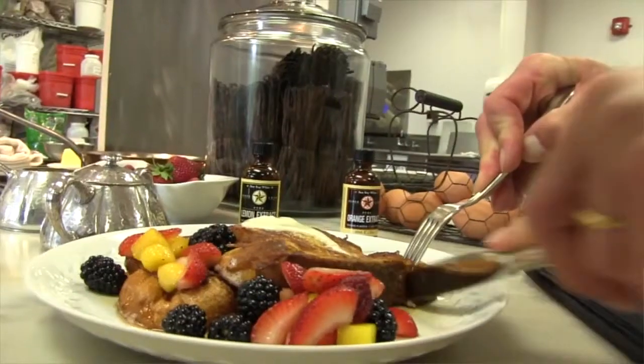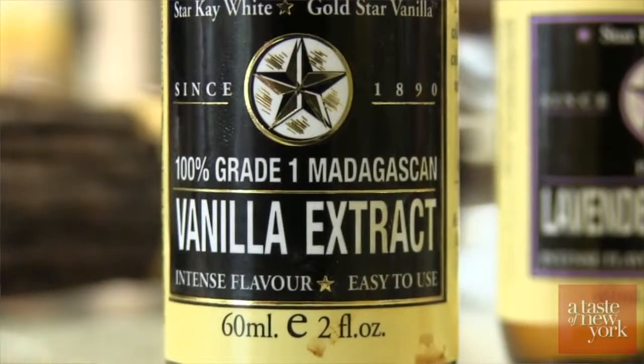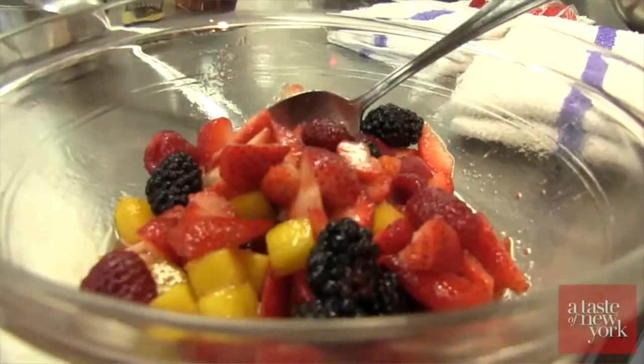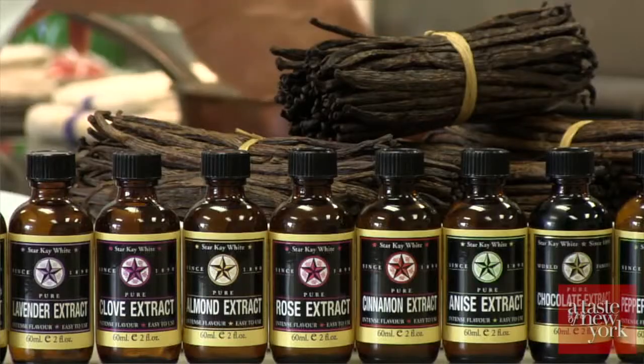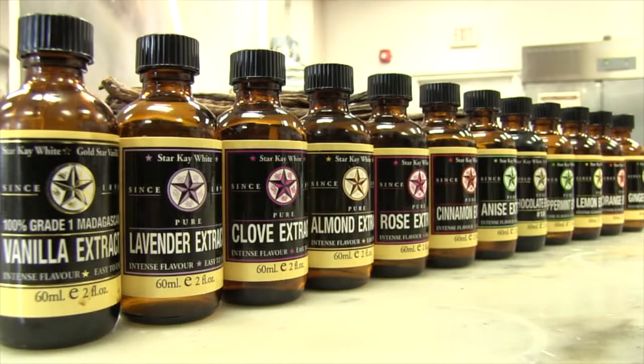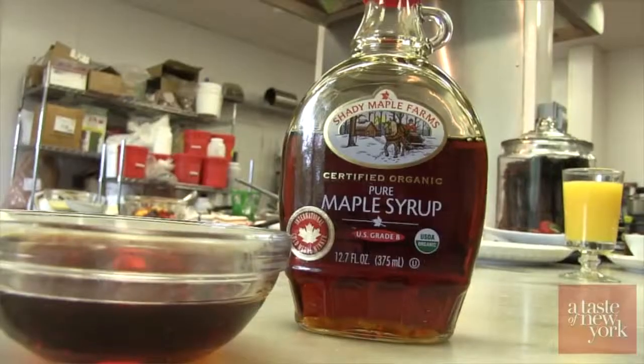We're making a French toast today. We're going to be using Star K White Vanilla Extract, which will give you a very nice result in your French toast. We're going to serve the French toast with a nice fresh fruit compote, flavored with some vanilla, a little bit of Star K White Orange, and a little bit of Star K White Lemon Extracts. Then we'll serve it with some mascarpone cheese and a nice, beautiful, pure maple syrup.